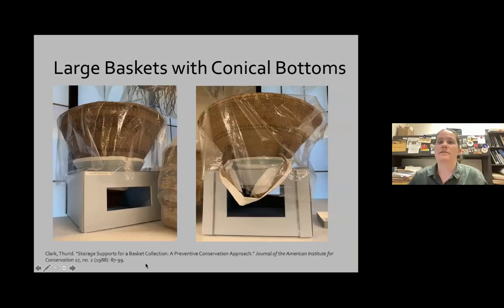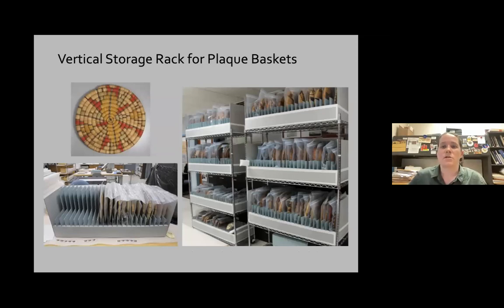This storage method is preferred for large burden baskets and large baskets with flared bases. It's a more complicated storage mount made primarily from acid-free corrugated board — you can find directions in an older article called 'Storage Supports for a Basket Collection.' We have a lot of California burden baskets, and this is really the best way to store them. We don't want to store them on their rim, so this type of rehousing mount allows you to store them upright on their base. It does take up a lot of room, but it's the best way to store these.